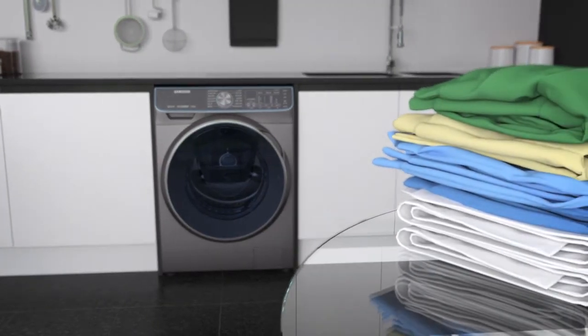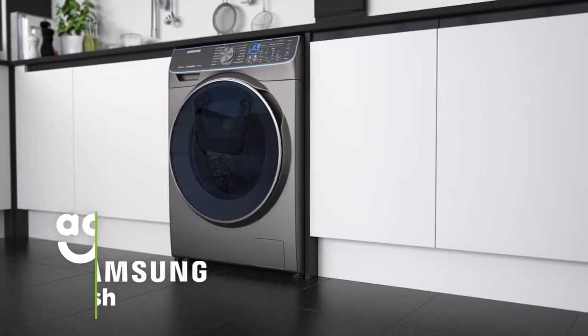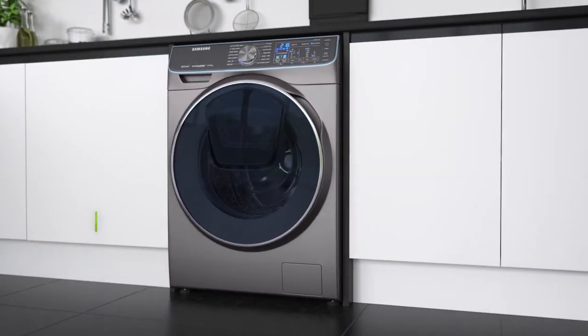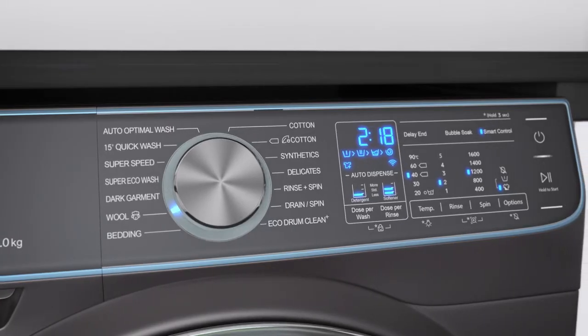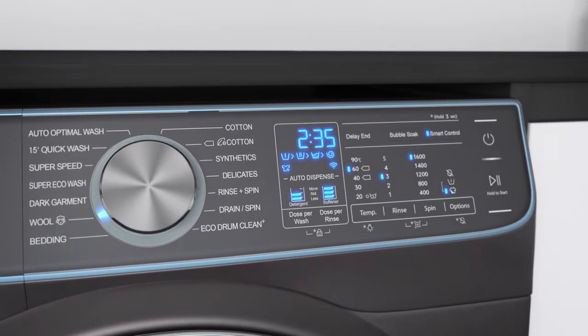Not only will you save energy, but you'll be able to spend more time doing the things you love. Samsung's innovative auto-optimal wash technology gives you perfect results every time. Clever sensors detect the size of the load and the degree of dirt in your clothes. It then automatically chooses the program with the right temperature, wash time, rinse cycle, and spin speed to suit your laundry. If necessary, it even adds more detergent and increases washing or rinsing times.